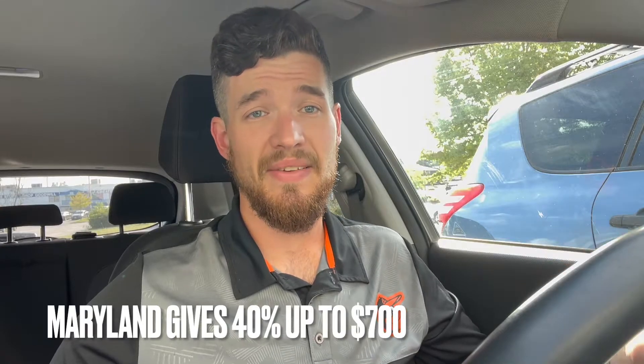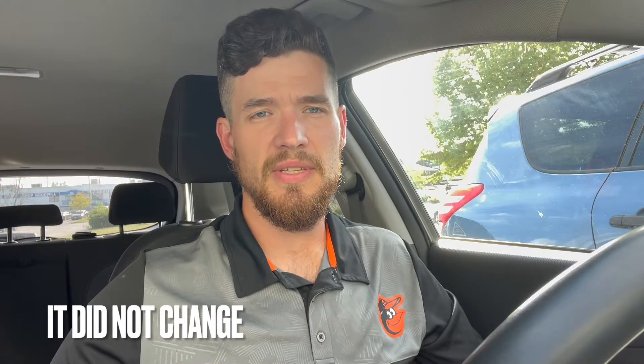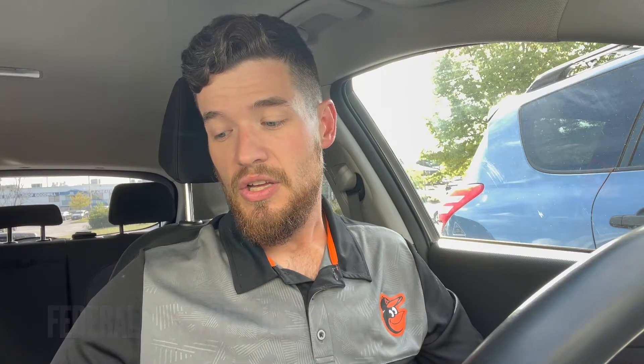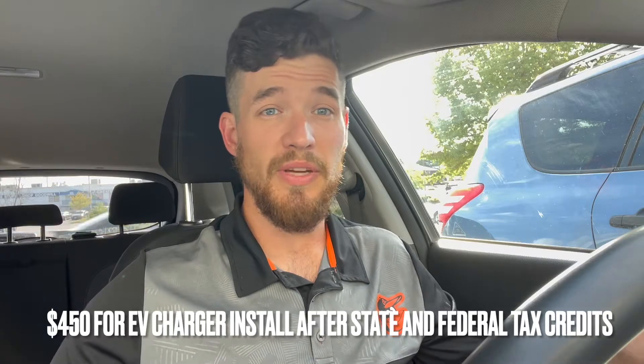If you're not aware, you can get a federal tax credit, and most states have some sort of state tax credit as well. I live in Maryland and we get 40% of the cost of installation up to $700. The federal tax credit is 30% up to $1,000. So if you were to use these tax credits with a $1,500 install, it would only cost you $450 once you get all that money back at tax time to install a charger.